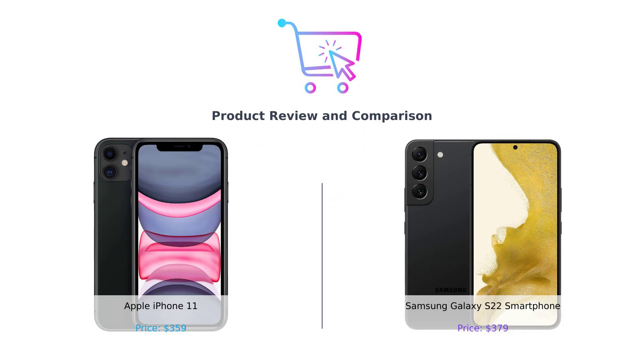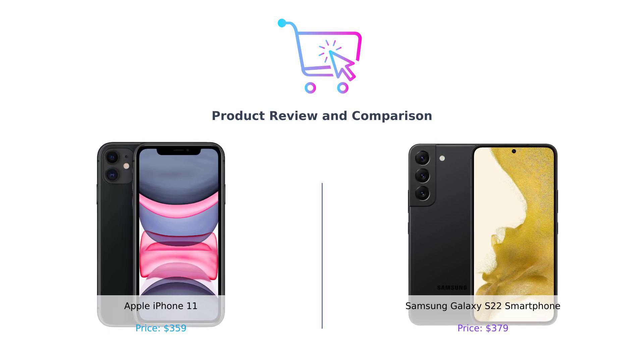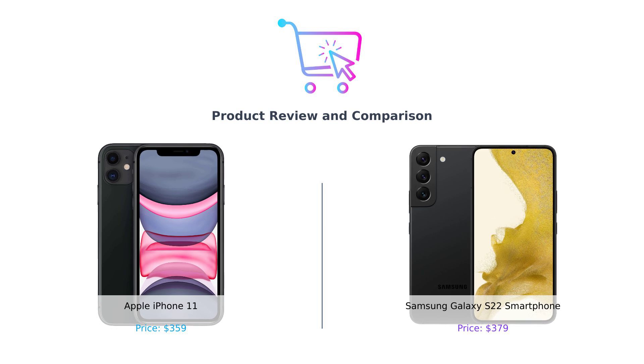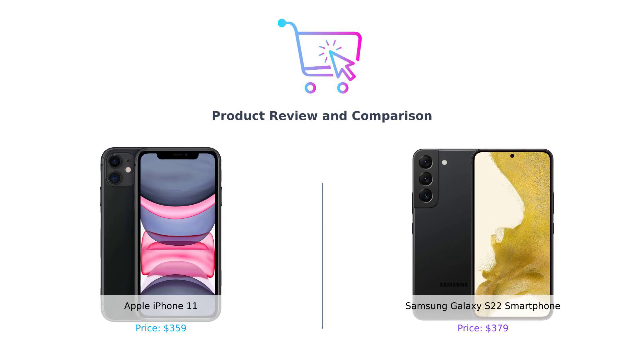Hey there, smart buyers. Welcome back to Buy Smart, the channel where we help you make better purchasing decisions. Today, we've got a battle of the titans, the Apple iPhone 11 versus the Samsung Galaxy S22. Who will emerge victorious? Let's find out.